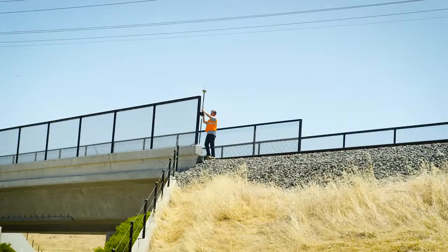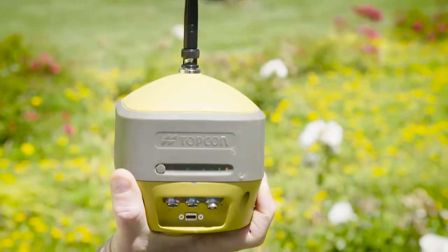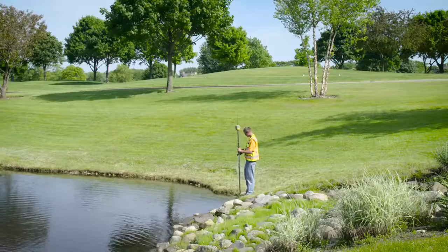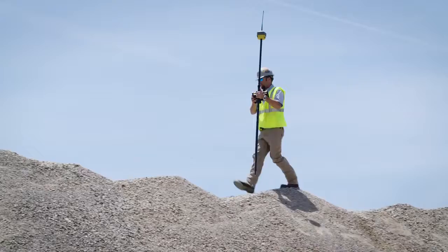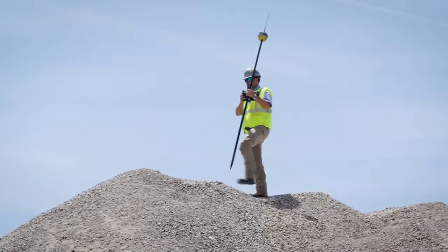Topcon's Hyper HR — leading edge technology that fits in the palm of your hand. Never has such a small and lightweight receiver been so tough yet so versatile. Let it start maximizing your productivity now.